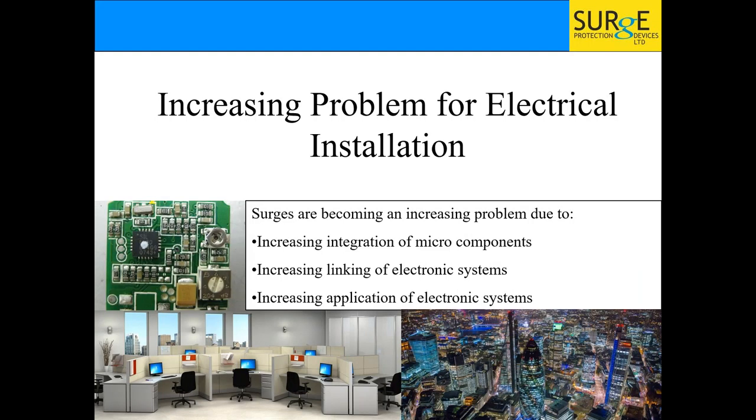This is an increasing problem due to micro components. There's also the linking of electrical systems — offices have computers linked together, so if a surge is on one system it can travel down the cable to the next and create a lot of damage. Everything's being joined up these days, and we're using electronics more and more in our day-to-day lives. You only have to look at what's now available for domestic properties — smart homes, LEDs — you're using a lot more electronic equipment than we were say five years ago.